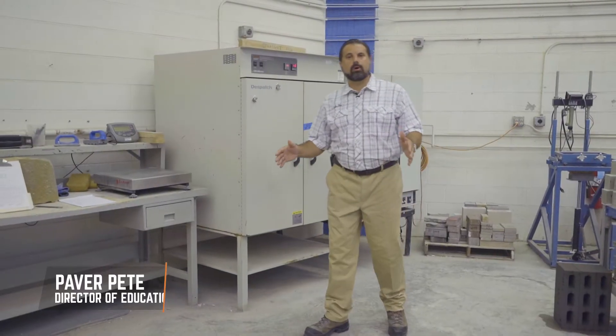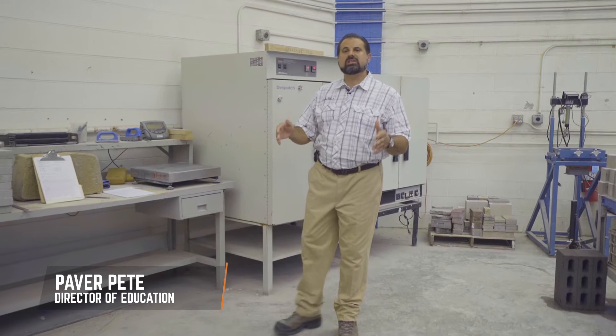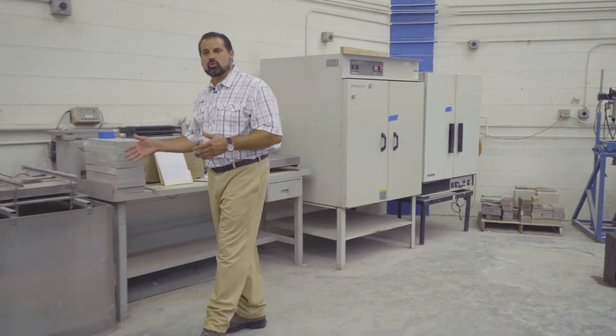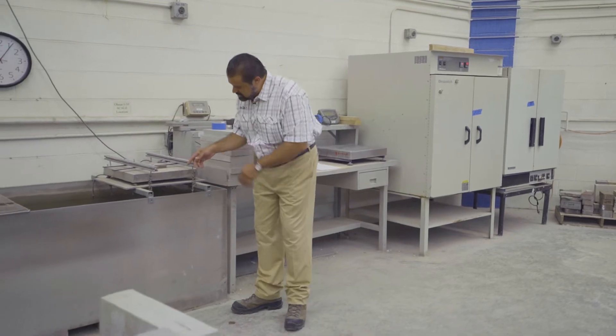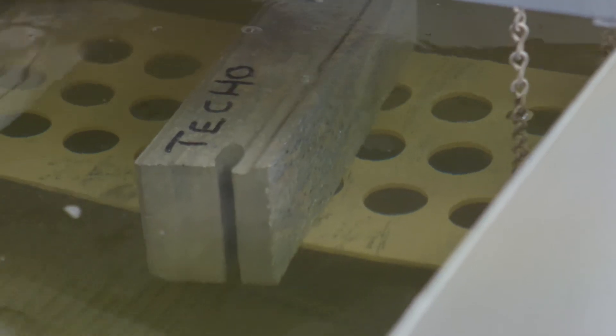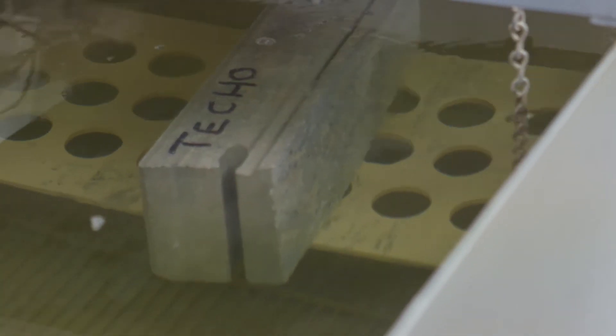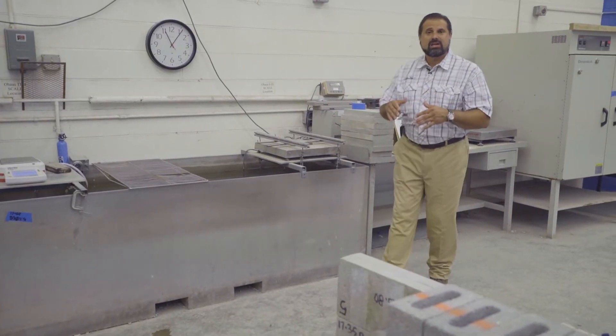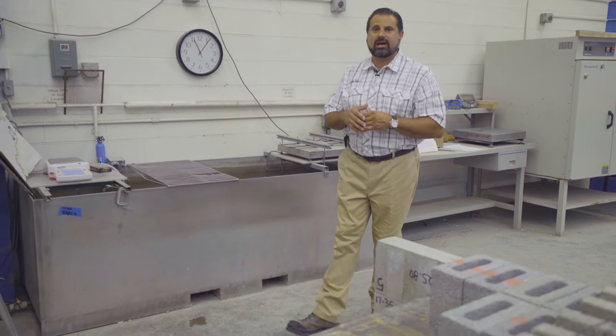A rising tide lifts all boats. That quote is relevant to knowledge and information. It's also relevant because I'm standing next to an absorption bath. You can see our G-Force block in here on the scale. We're measuring pounds per cubic foot and density, and the density is relevant to every other test that we're going to conduct today.